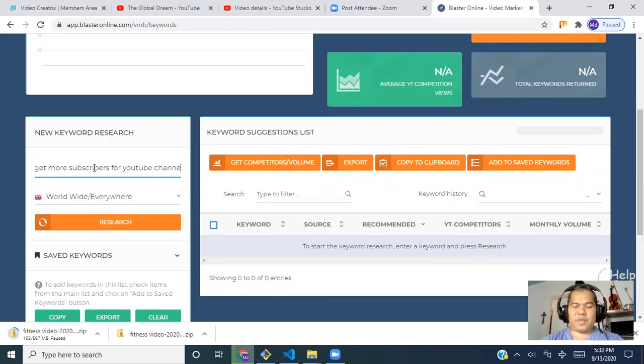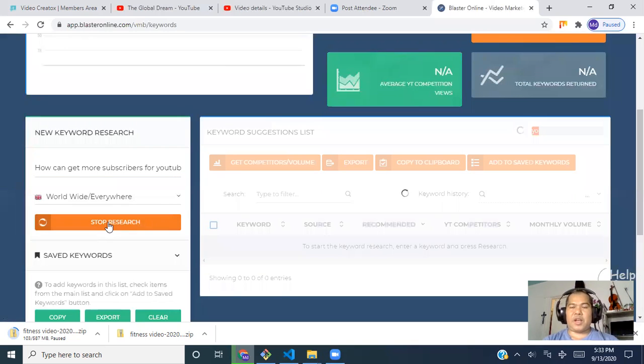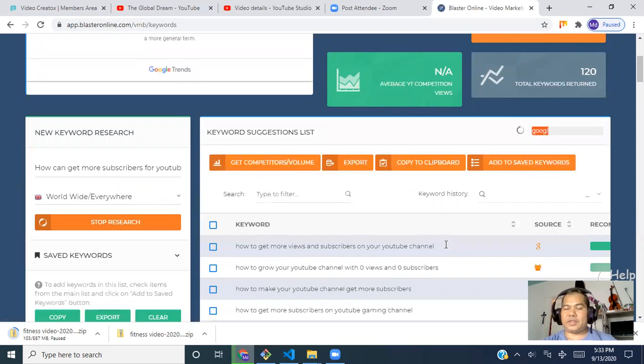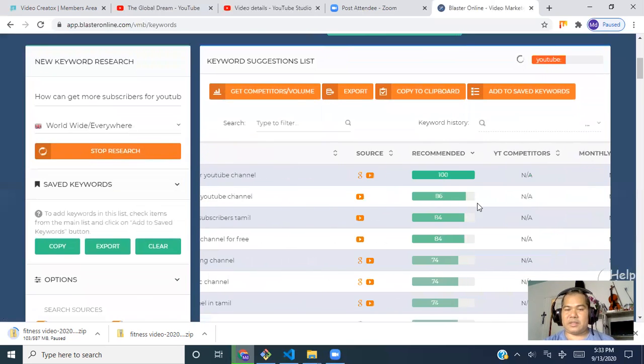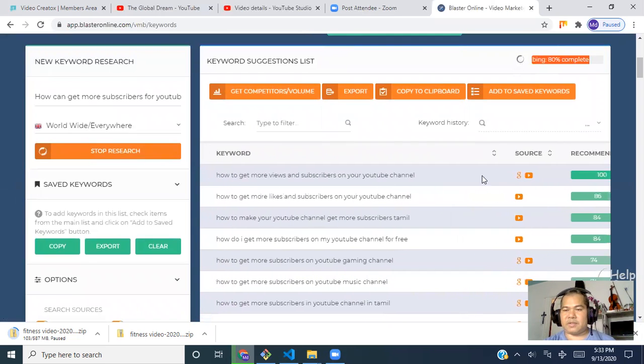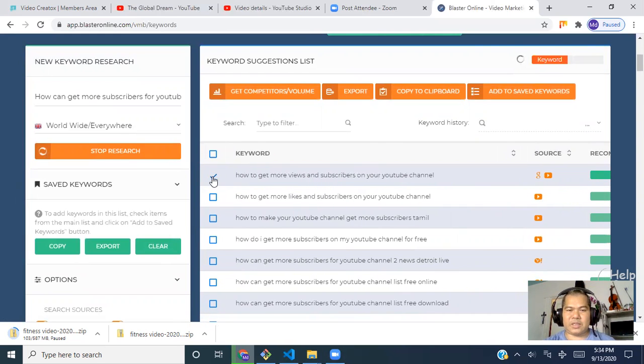In Video Marketing Blaster I can search a keyword like 'how to get more subscribers on YouTube channel' and see how many people are searching for it and where my video is currently ranked. For example, this keyword ranks at position 86 for 'how to get more views and subscribers on YouTube channel.' I can take the top 10 keyword suggestions from the tool.